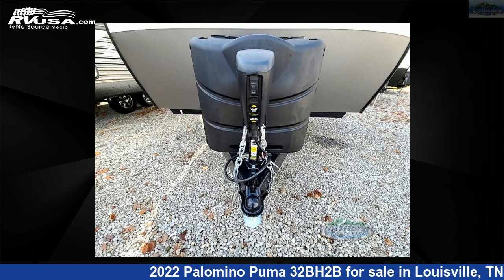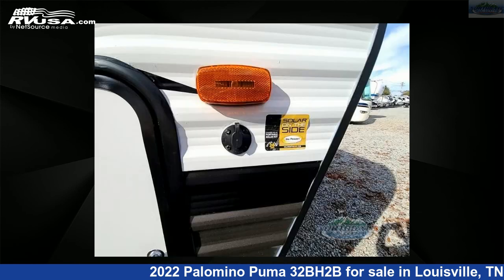The floor plan layout of this travel trailer features a bunkhouse, front bedroom, kitchen island, two entry and exit doors, and two full baths.